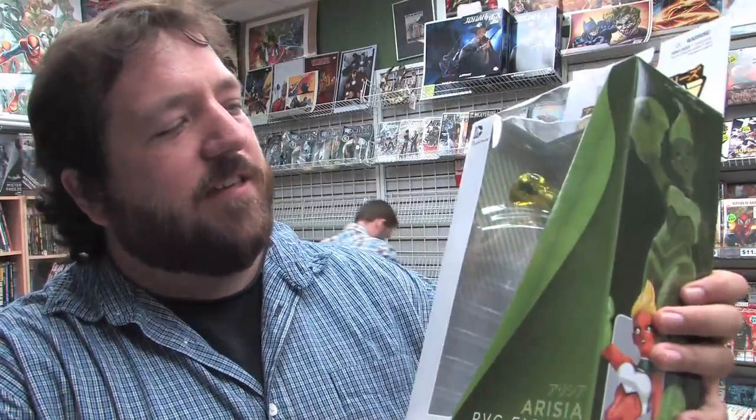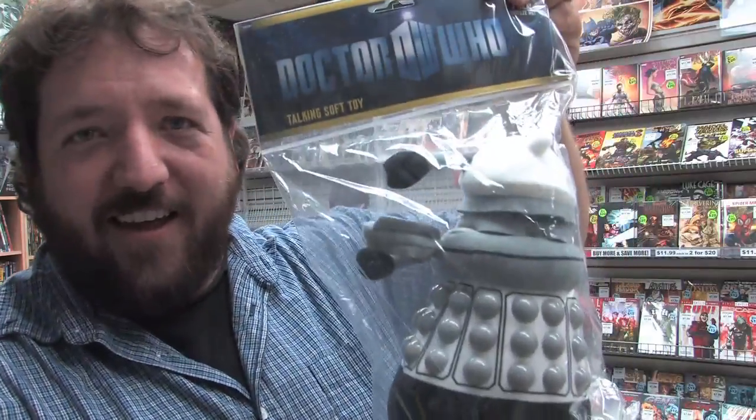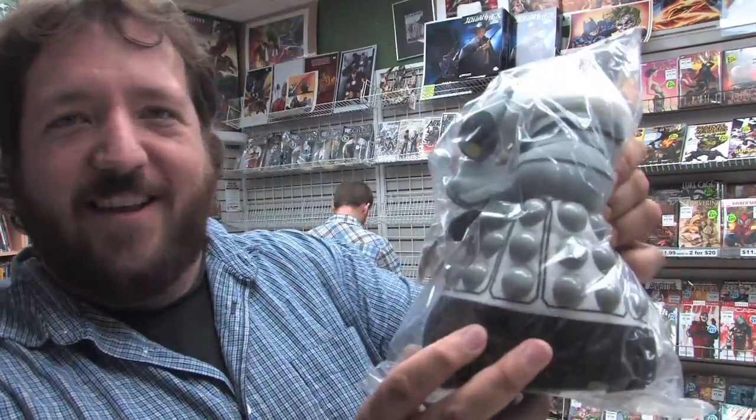First up, we have this Amikami Aresia statue. She is the sexiest of the Green Lanterns, one might argue. And it's a plushy Dalek and it talks.